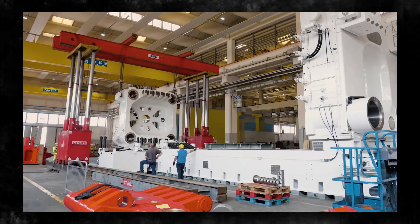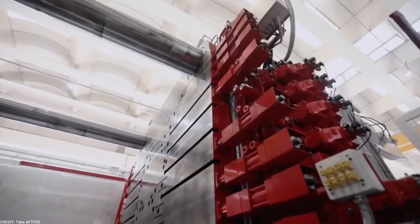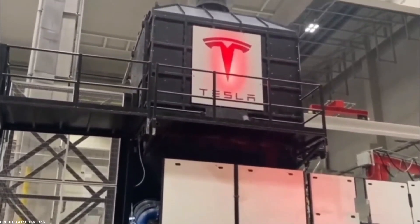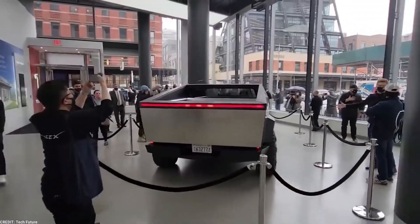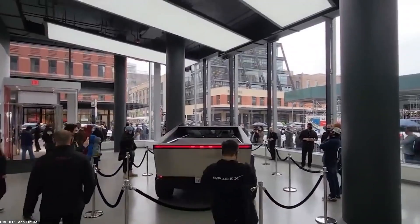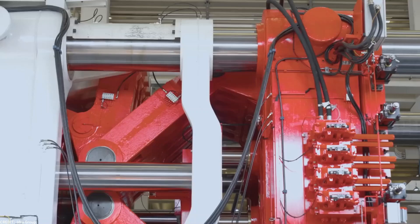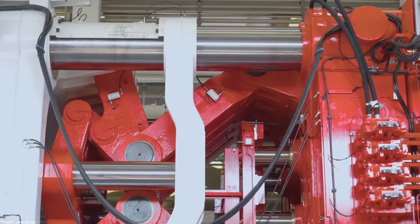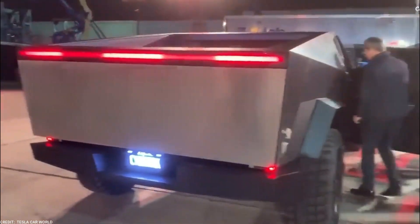The use of Gigapress machines has also increased the overall production speed of the Cybertruck. With the ability to produce large parts in just a few minutes, Tesla can keep up with the high demand for their electric vehicles. The faster manufacturing pace not only helps to reduce the backlog of orders, but also allows Tesla to deliver vehicles to customers more quickly, playing a vital role in meeting customer expectations and market demand.